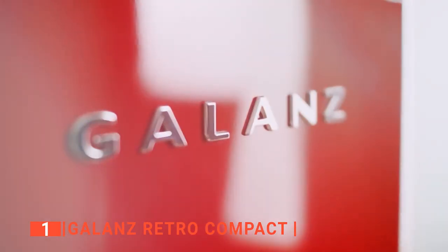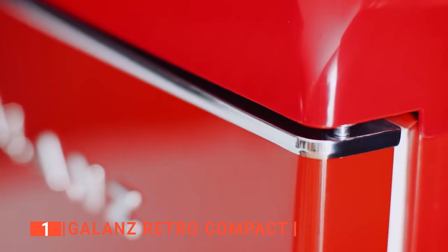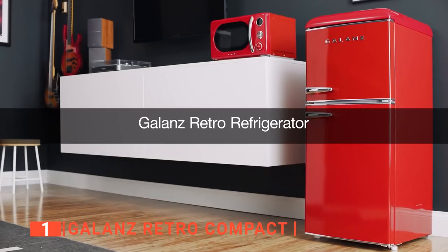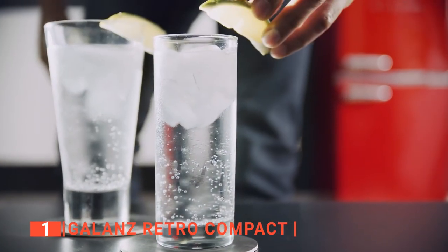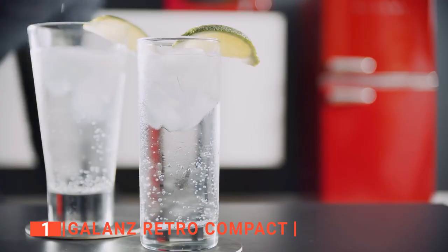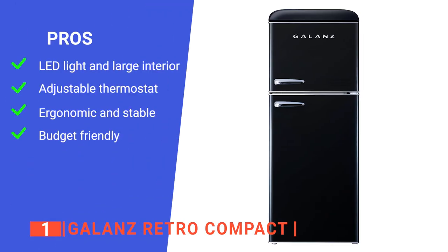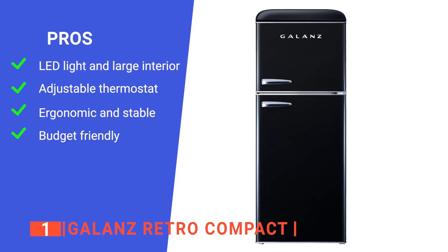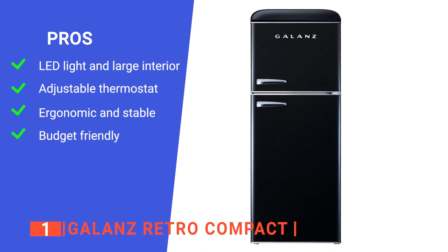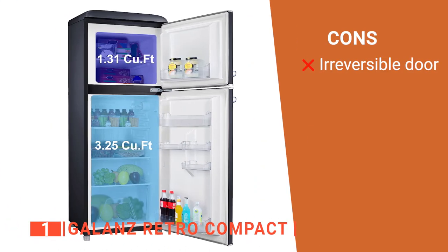Furthermore, the Galantz retro consumes only 325 kilowatt-hours of energy per year, thanks to its ENERGY STAR certified compressor, making it much more cost-efficient. Its running cost, coupled with its affordable price and excellent design, is why it tops our list today. Its pros are: it has an internal LED light and high capacity, it has a mechanical thermostat control, it has a freestanding design, and it is very energy efficient. However, the door can only open one way.